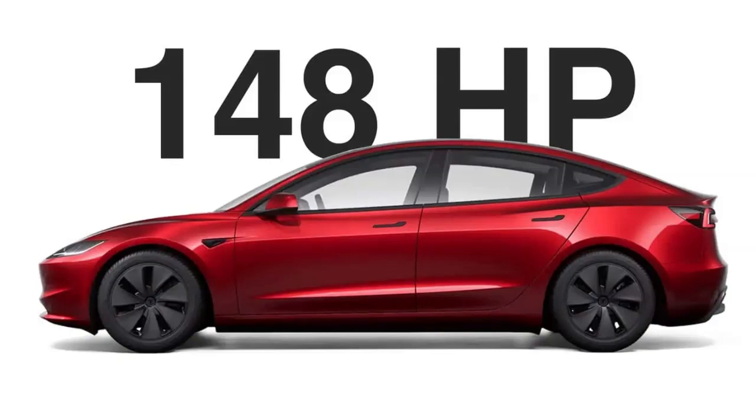The Tesla Model Y base version has already been limited to 159 kW in Turkey for about a month. The Turkish government introduced a new law stating that any electric car whose power output exceeds 160 kW falls into a higher tax bracket and becomes considerably more expensive to buy. This means that in Turkey, you can get a base Model Y Standard Range RWD for about 60% of the cost of the next model up, the Long-Range AWD.